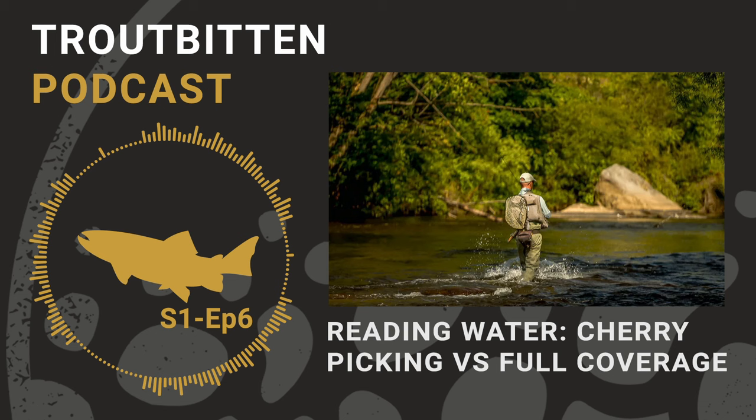When people start talking about streamer color, I often bring up that flash is a bigger factor than color to me. We know what we mean by flash — crystal flash, ice dub, that kind of stuff. I think that's important too.